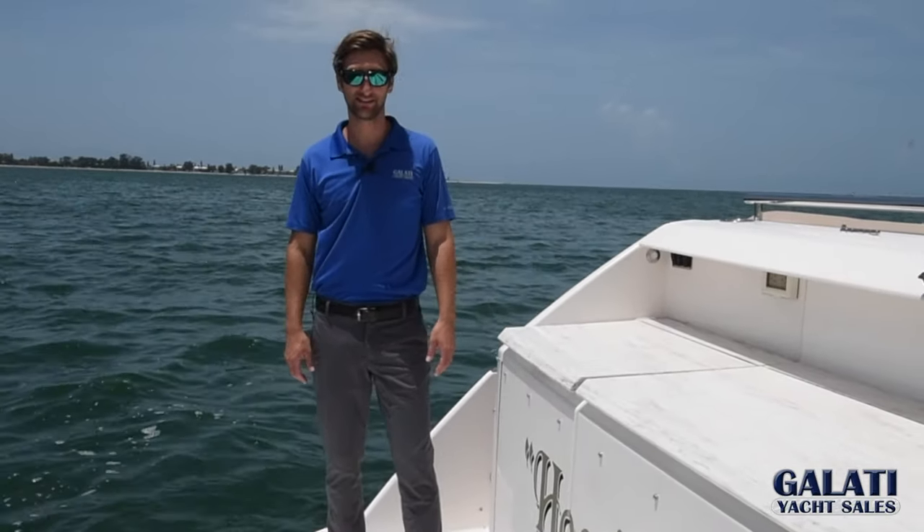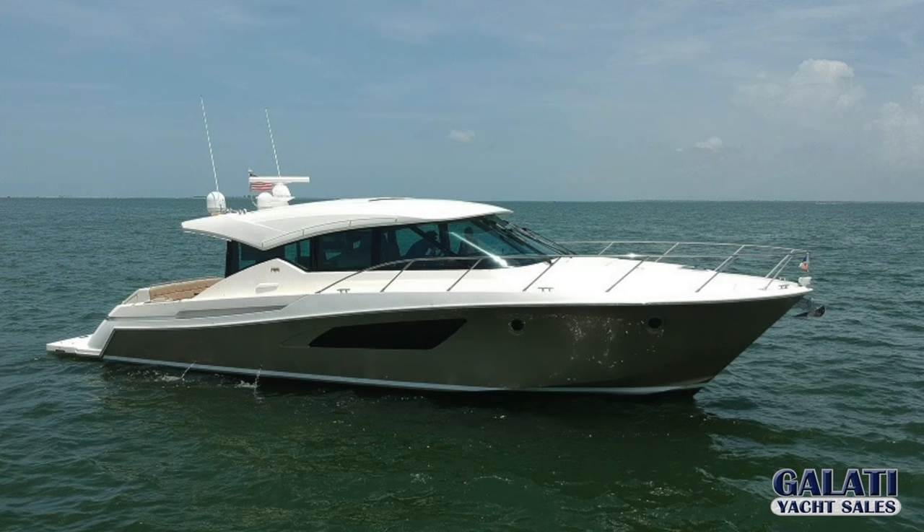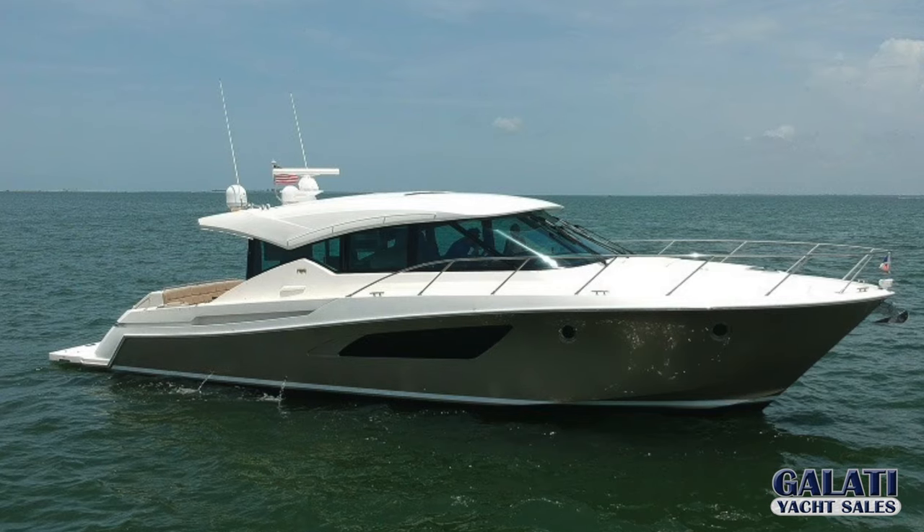Hi, I'm Mike Gulati with Gulati Yacht Sales, on board the 2014 50 Tiara, "Who's Your Daddy." This one-owner boat was sold new by Gulati Yacht Sales.